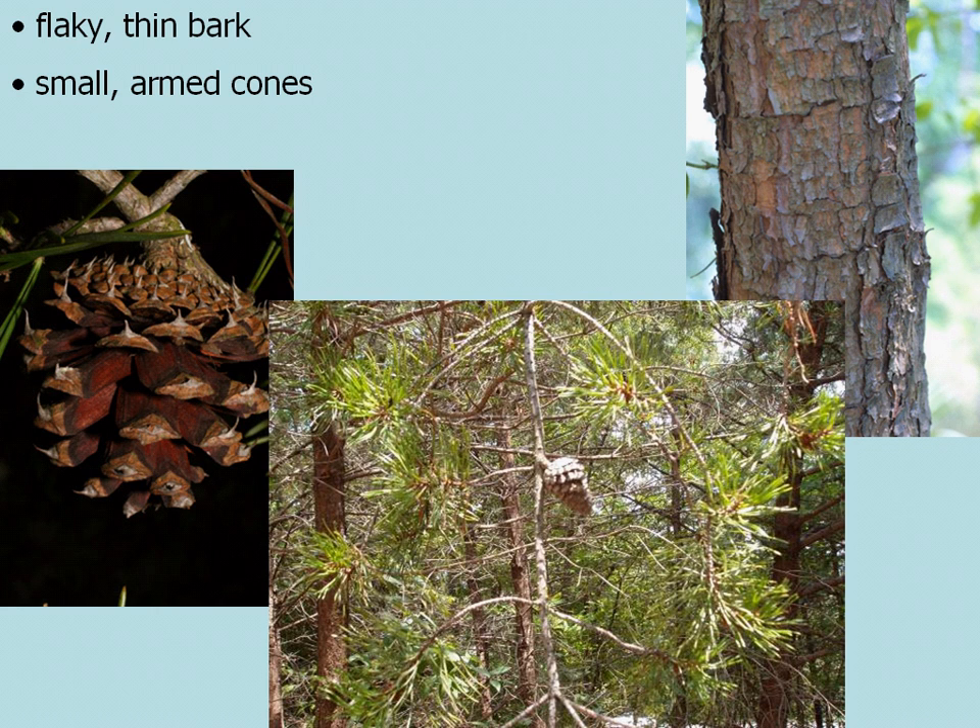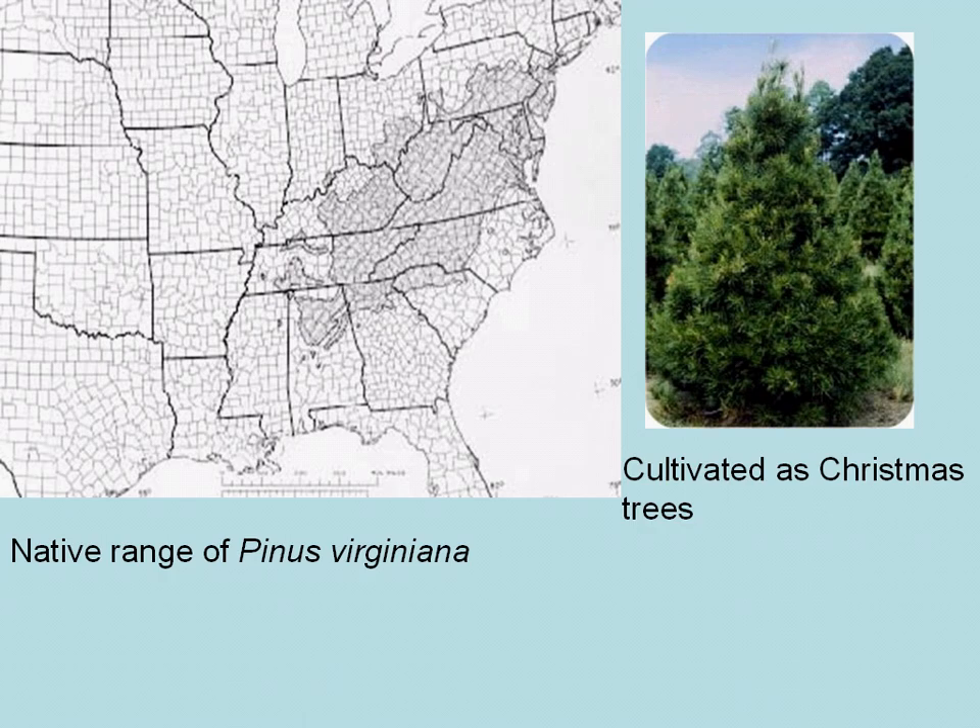They do have very hard prickles as far as pine cones go. Here you see the native range of Pinus virginiana as it stretches into about halfway down through Alabama, up through Pennsylvania and New Jersey. Virginia pine is the preferred of the pines for Christmas trees, especially in the southeast.